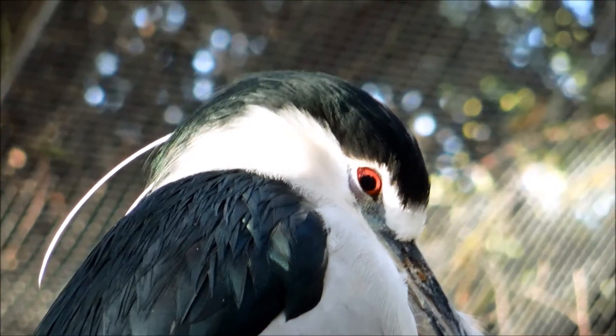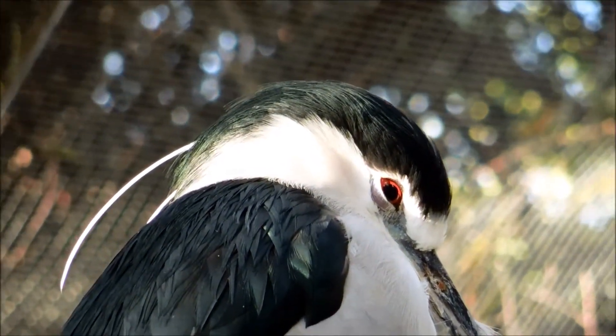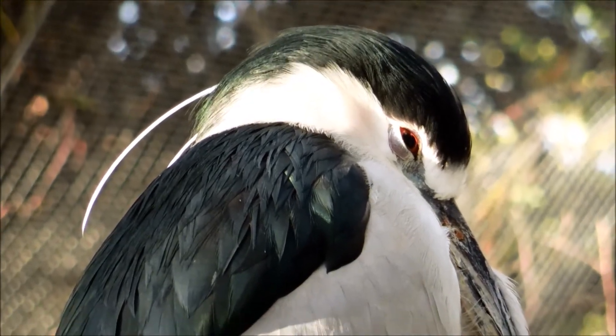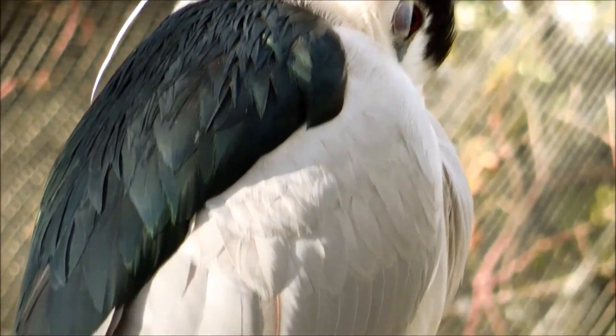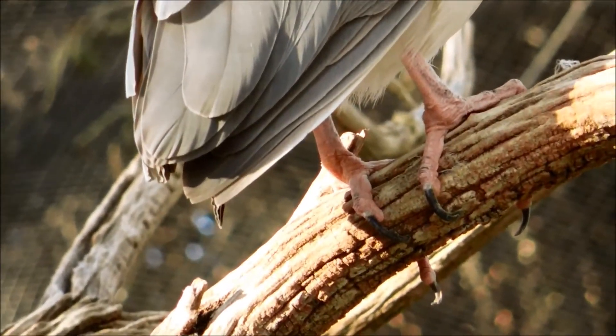I'm focusing on its feet and how it's grappling with that tiny branch, which is clearly unsuited for these very large claws that are suited for catching prey. The black-crowned night heron is a very successful species and its range covers most of the world. It does migrate in the northernmost reaches of its range, but outside of that it's largely a resident bird.